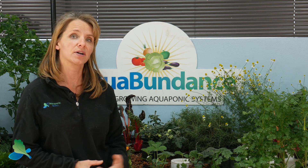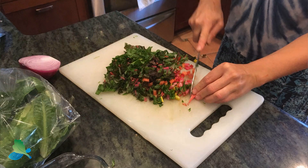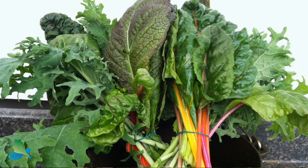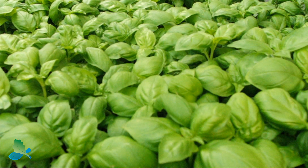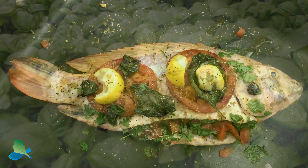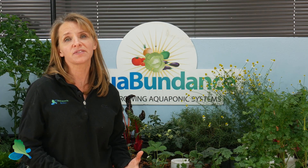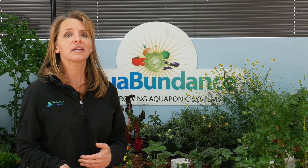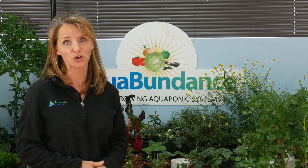In our deep water culture, our family eats a lot of salads. We sauté a lot of leafy greens like kale, chard, mustard, and collards. We love our basil pesto so we grow a lot of yummy basil. Overall we just try to have a variety. That's the beauty of the Aquabundance system — we get the media beds, we have the raft beds, and we can grow a lot of food.